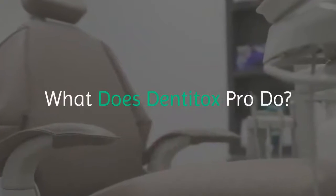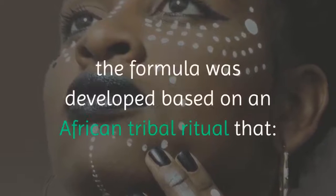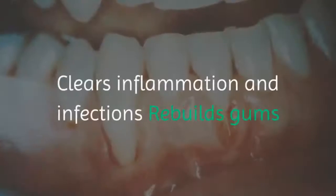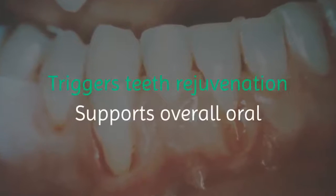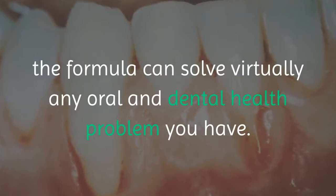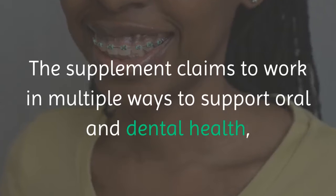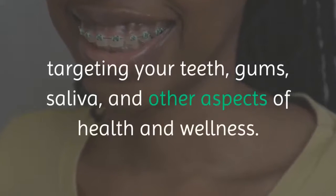What does Dentitox Pro do? According to Mark and the creators of Dentitox Pro, the formula was developed based on an African tribal ritual that clears inflammation and infections, rebuilds gums, triggers teeth rejuvenation, and supports overall oral and dental health. According to the video on the Dentitox Pro sales page, the formula can solve virtually any oral and dental health problem you have. The supplement claims to work in multiple ways, targeting your teeth, gums, saliva, and other aspects of health and wellness.